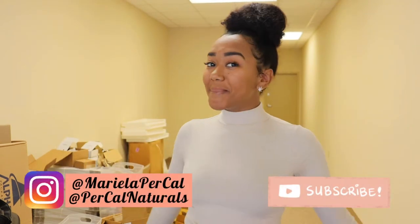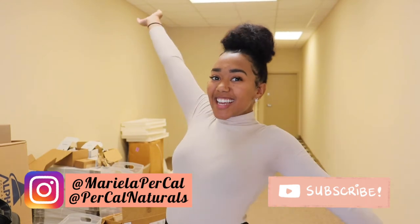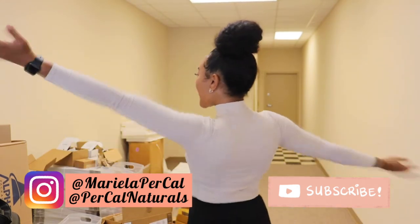Hey guys, it's Mariela. Welcome or welcome back to my channel. So today I wanted to share something really exciting with you guys. It's my new office space. This is where I am going to be running my small business from moving forward for the next couple of weeks or months potentially. I'm going to show you guys and tell you a little bit about it — how much it's costing me, how I found this office space, and what I'm going to be doing from it.